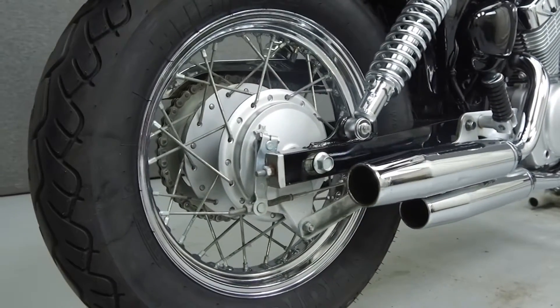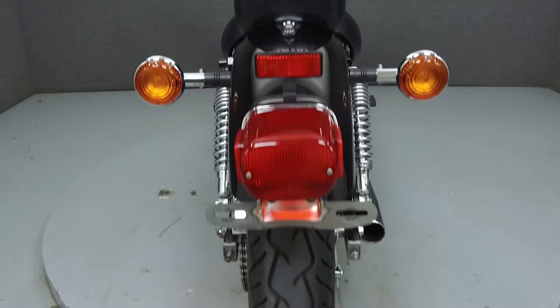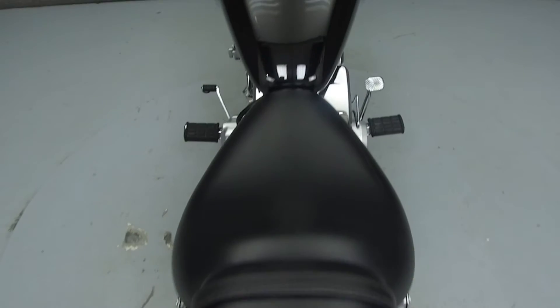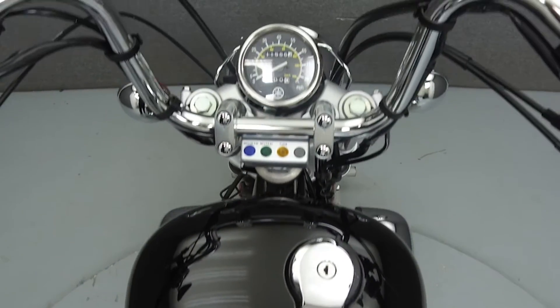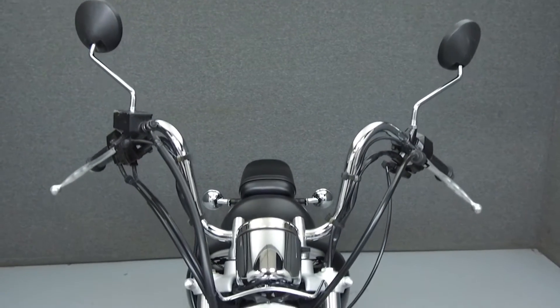It has a seat height of 27 inches and a dry weight of 323 pounds. This bike has been left stock. Rather than describing any cosmetic flaws, which can be very subjective, we have taken this high-resolution video so that you can get an exact representation of what this vehicle looks like in real life.